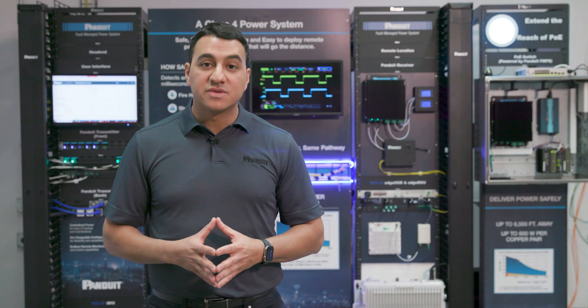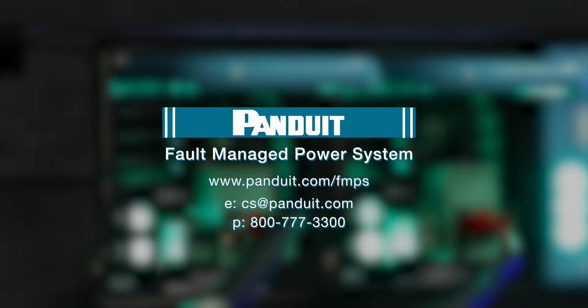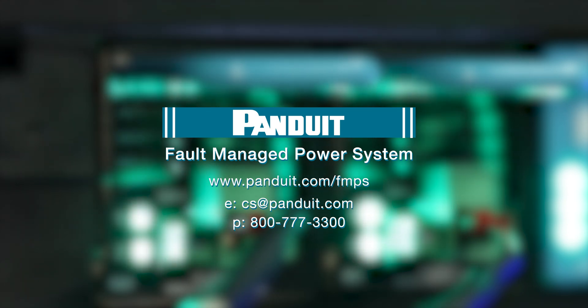To learn more about Pandit's Fault Managed Power System, visit us at pandit.com/FMPS or contact your local Pandit sales rep.